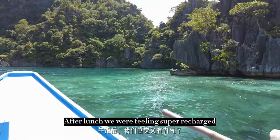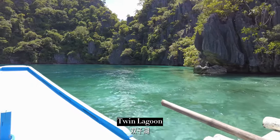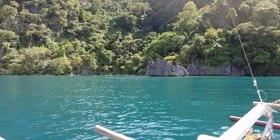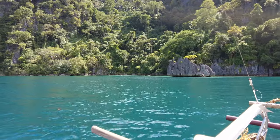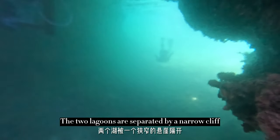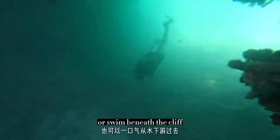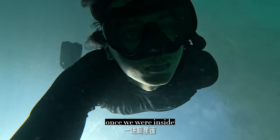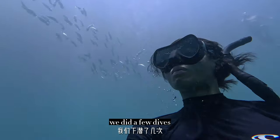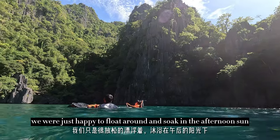After lunch, we were feeling super recharged and headed towards the next destination on our bucket list: Twin Lagoon. The two lagoons are separated by a narrow cliff, where you can hop between the two using wooden steps or swim beneath the cliff. Once we were inside, we were absolutely mesmerized by this heavenly place. We did a few dives, but most of the time we were just happy to flow around and soak in the afternoon sun.